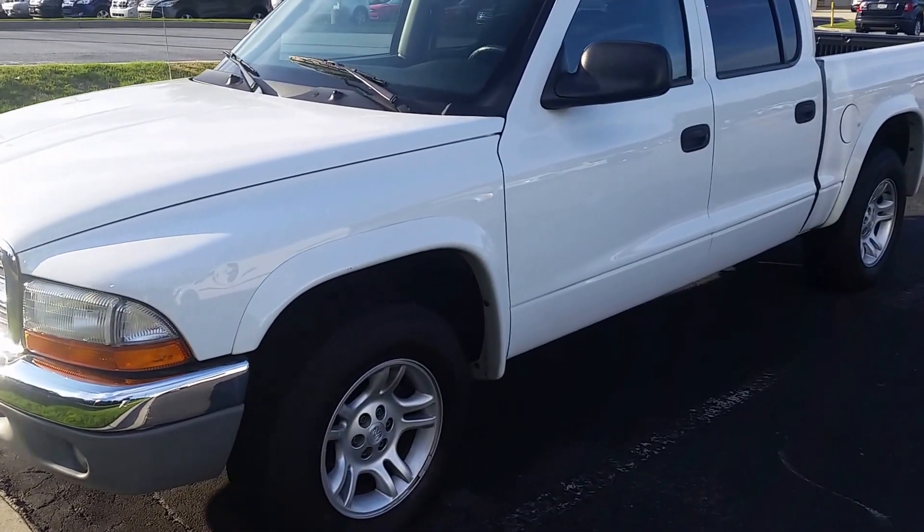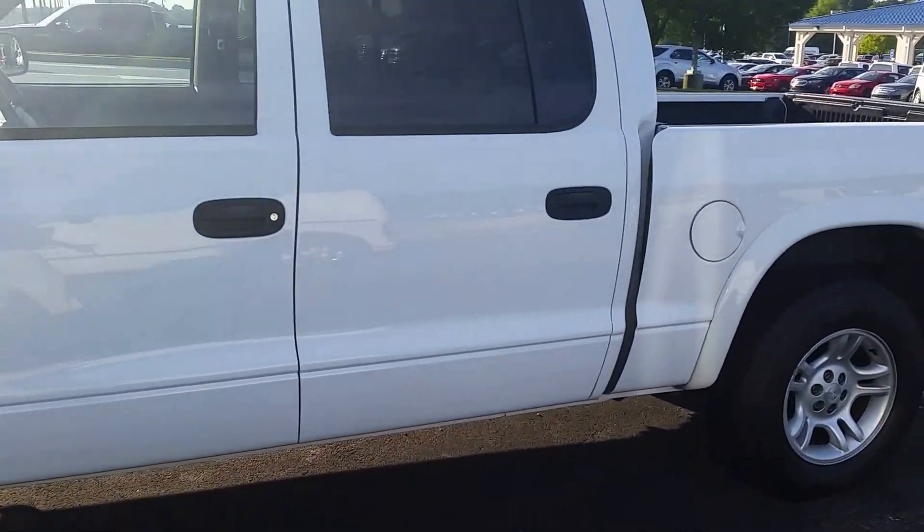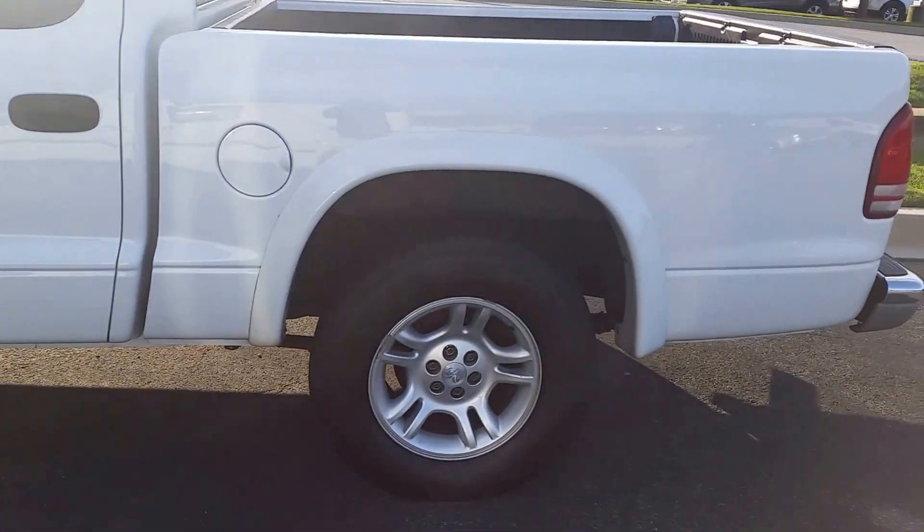Hey Lewanda, it's Mike Livingston here at LoganvilleFord.com. Here's your Dodge Dakota — it's a great-looking truck in fantastic condition.